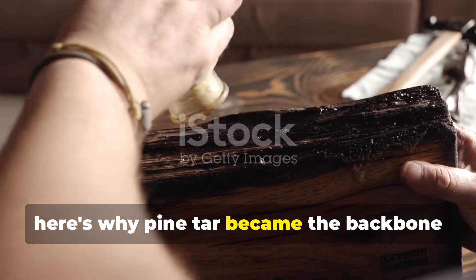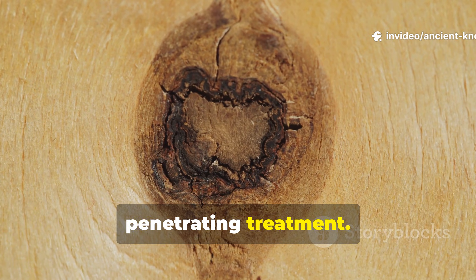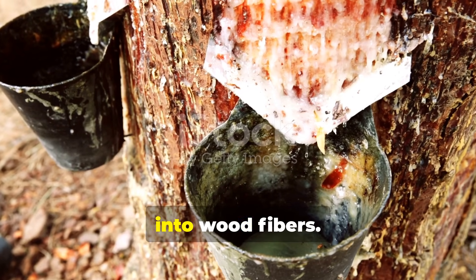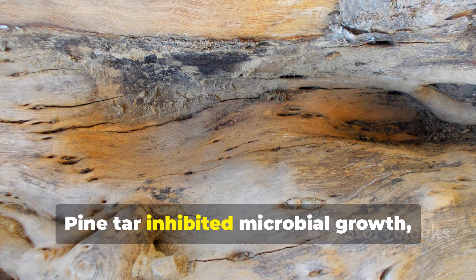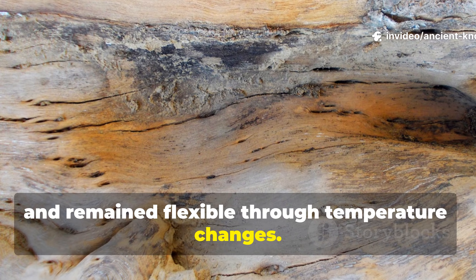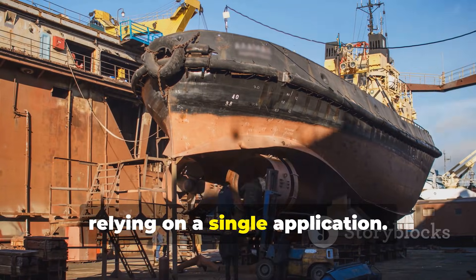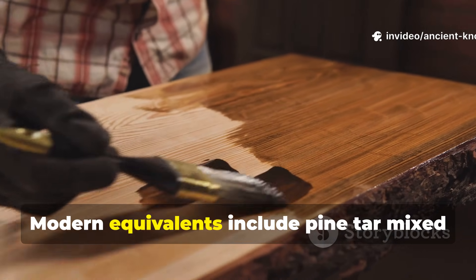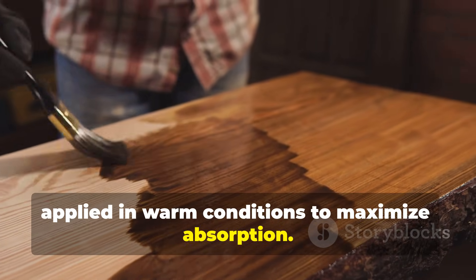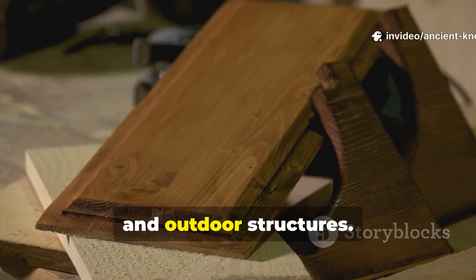Pine tar was not just a coating but a penetrating treatment. Distilled slowly from resin-rich pine, it was applied warm so it soaked deep into wood fibres. Pine tar inhibited microbial growth, repelled water and remained flexible through temperature changes. Viking ships were re-coated regularly, building protection gradually rather than relying on a single application. Modern equivalents include pine tar mixed with raw linseed oil, applied in warm conditions to maximise absorption. This method remains effective for sheds, boats, tools and outdoor structures.